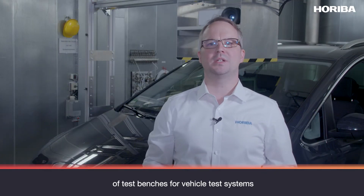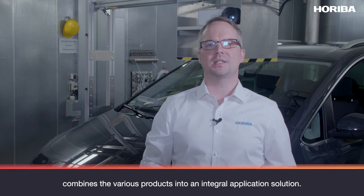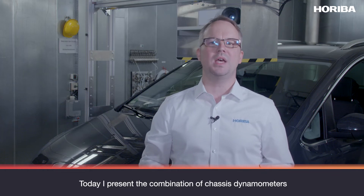HORIBA, as a leading manufacturer of test benches for vehicle test systems like chassis dynamometers or powertrain test benches, combines the various products into an integral application solution. Today I present the combination of chassis dynamometers as well as lidar and camera stimulation.